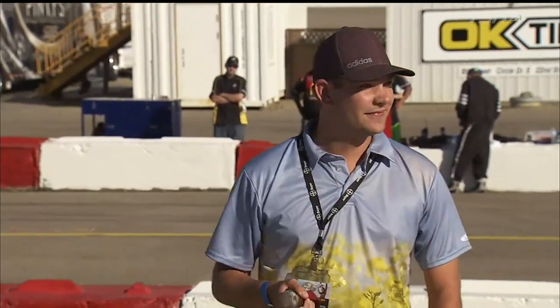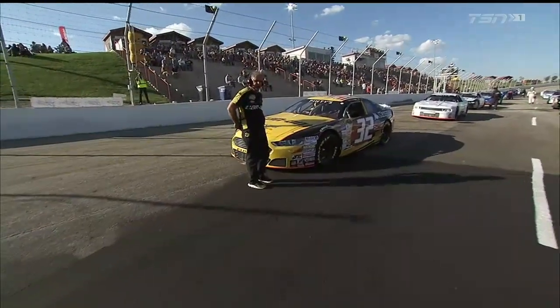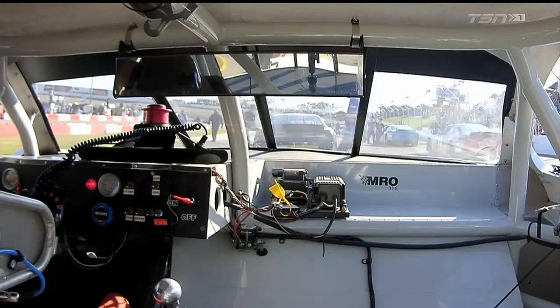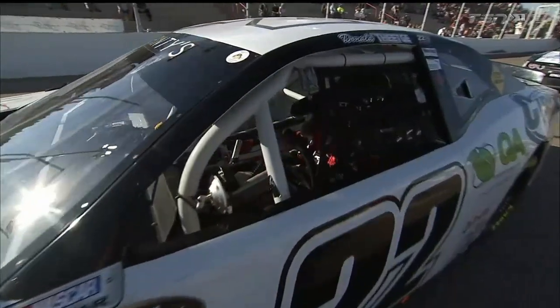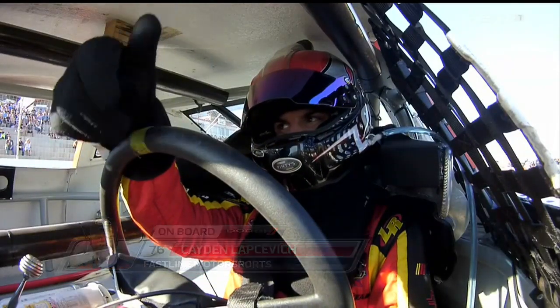Let's go trackside for 'Drivers start your engines.' The engines fire on the front straightaway here in Saskatoon, Saskatchewan. Starting on the outside of the front row is the number 32 of Alex LeBay — he's got a win already this season and is looking for race win number two. Donald Teague will drive the 22 machine prepared by Scott Steckley Racing. He is light and quick on the ovals. There's a look at defending champion Caden Lapsovich.